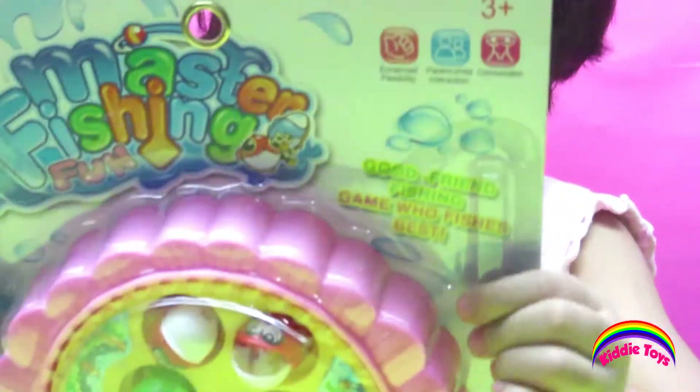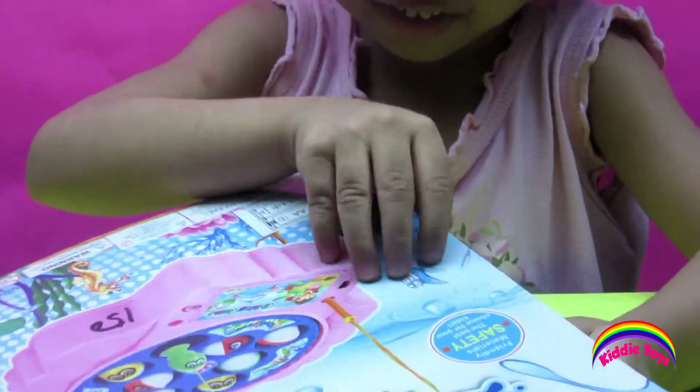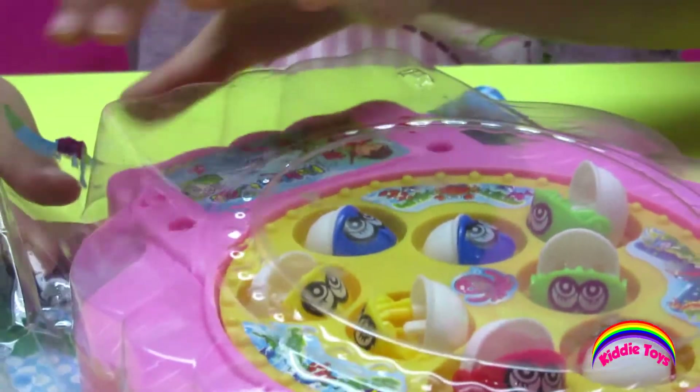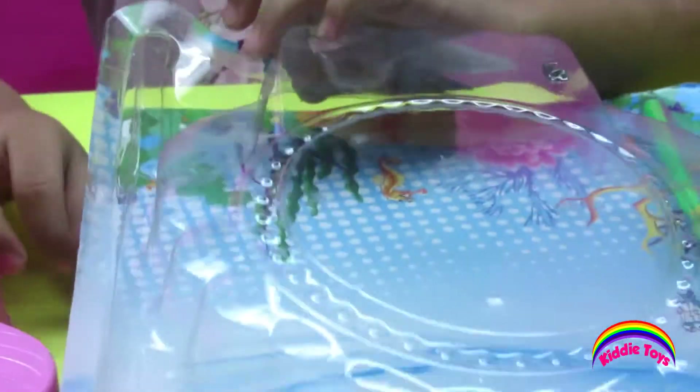Hey guys, welcome to Kiddie Toys! Today we have this fun fish. Now let's open it up and take a look. It has two double-A batteries because mommy put it there, and it's already open.